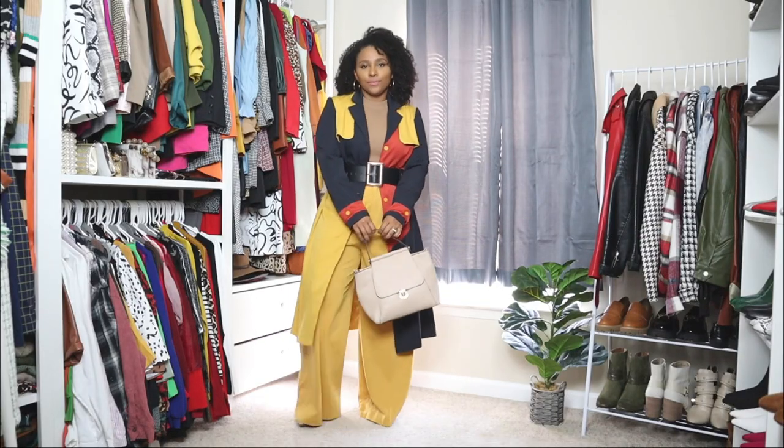Lastly, to finish off the look I'm just adding a nude bag to this trench coat outfit.